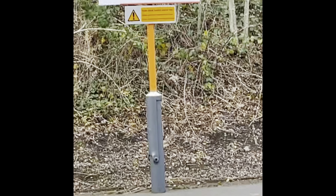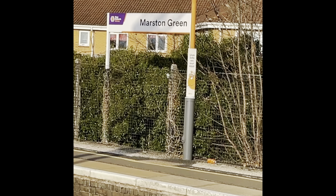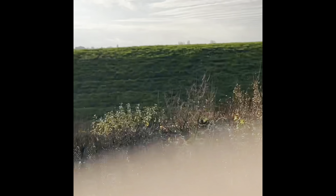I've been doing quite a lot of West Coast Main Line stations lately, mainly because they're quick stations to do especially when it's getting dark. Today we're going to be visiting Berkswell, Hampton in Arden, and Marston Green.